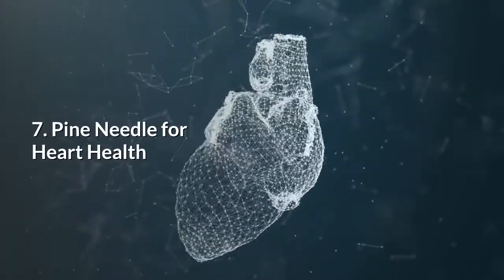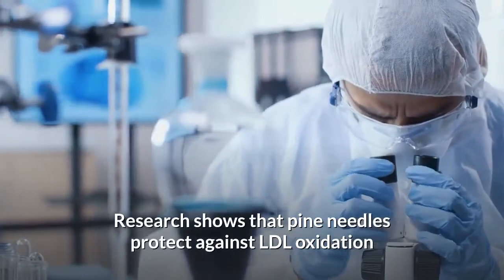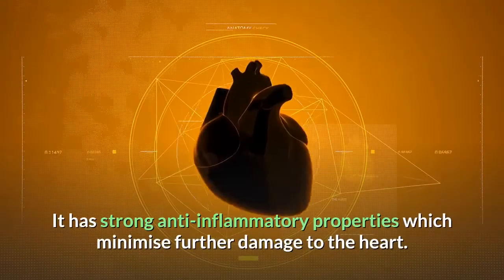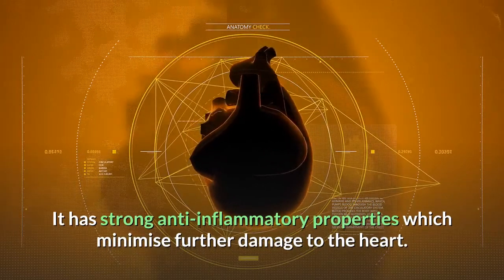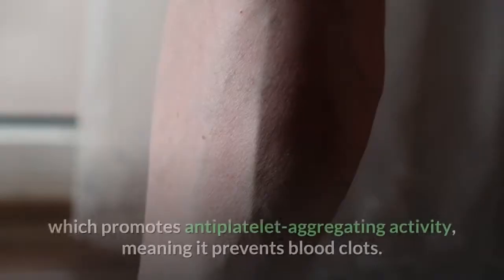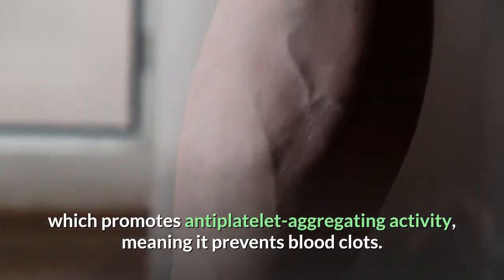7. Pine needle for heart health. Research shows that pine needles protect against LDL oxidation, a condition that can threaten your cardiovascular health. It has strong anti-inflammatory properties which minimize further damage to the heart. The extract of pine needles is also an excellent source of shikimic acid, which promotes anti-platelet aggregating activity, meaning it prevents blood clots.